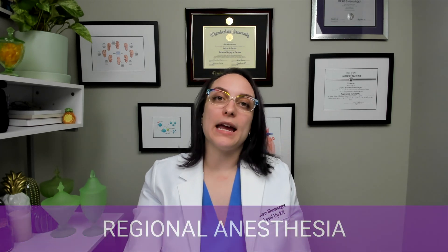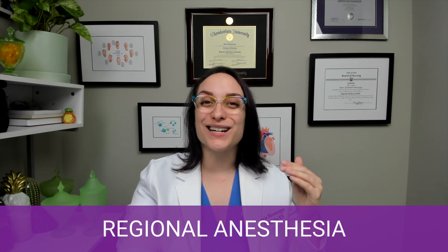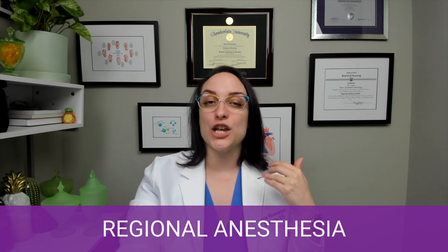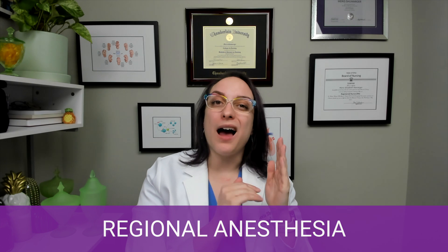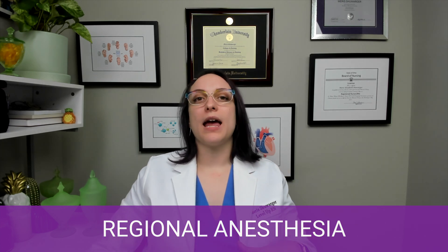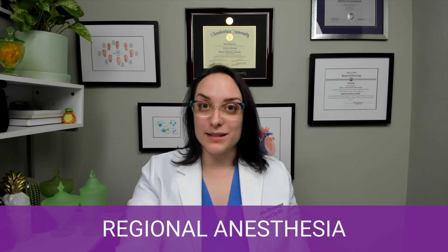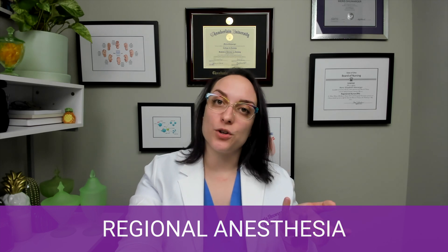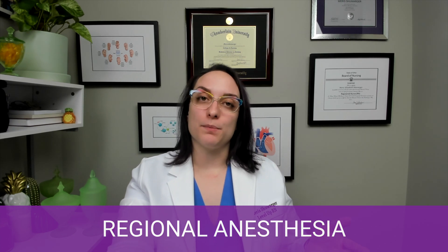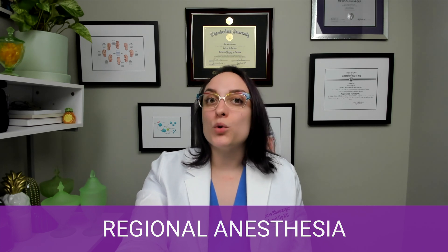Next we have regional anesthesia — what most people think of for labor pain relief. Regional means it affects a certain region of the body, not the whole body like systemic medications. Examples include the epidural and spinal. An epidural involves a catheter inserted into the epidural space, allowing medication to be administered continuously, providing pain relief from the belly down. It also causes some weakness, loss of sensation, and loss of strength. So patients need to be repositioned frequently, offered toileting, because they can't move independently.